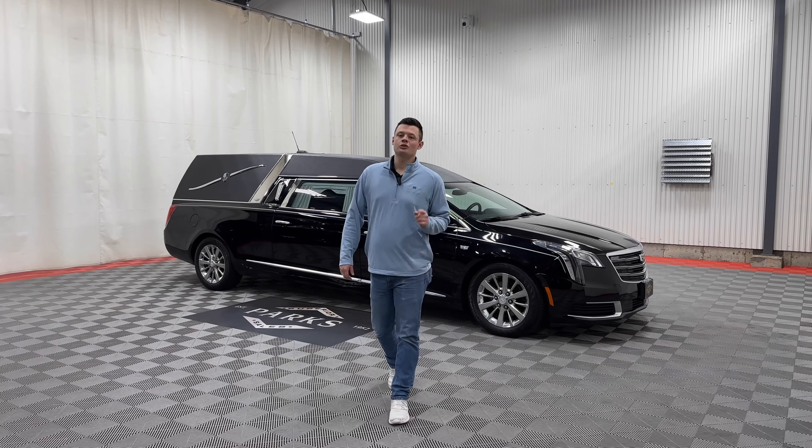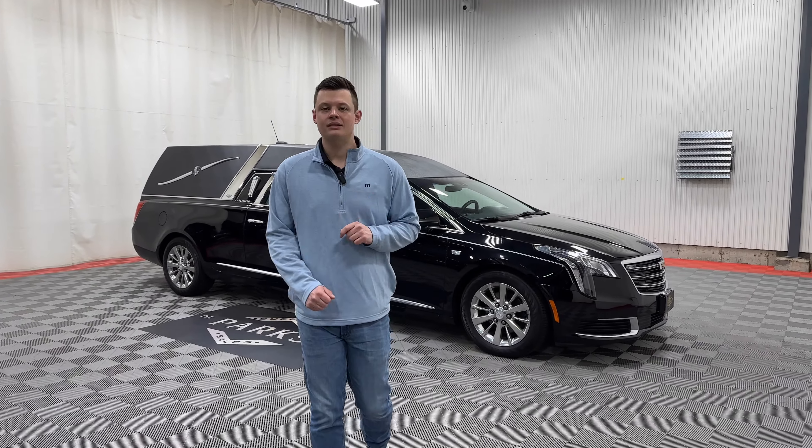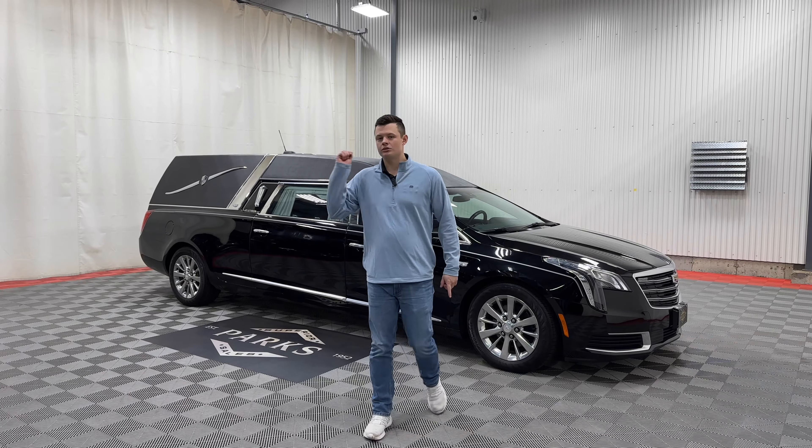Good afternoon, my name is Nathan Parks and this is a 2019 Cadillac XTS Platinum Coach Phoenix.